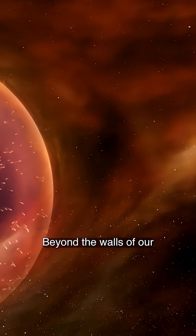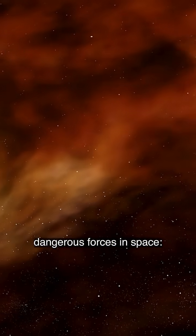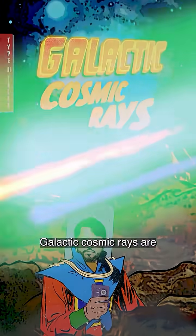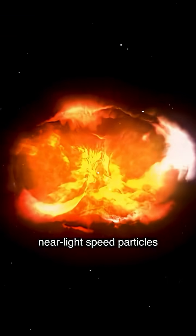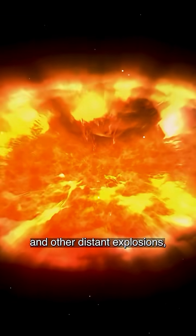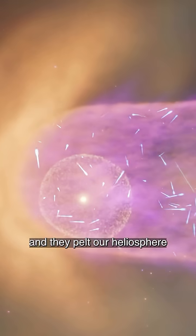Beyond the walls of our cosmic house, you'll find one of the most dangerous forces in space: galactic cosmic rays. Galactic cosmic rays are near light speed particles that shoot out from supernovas and other distant explosions, and they pelt our heliosphere from all directions.